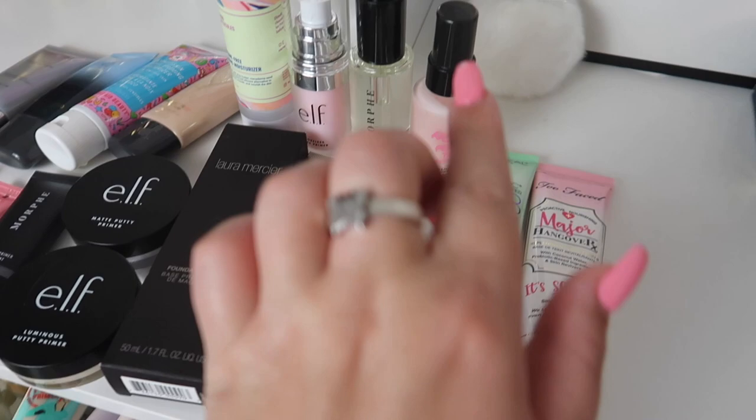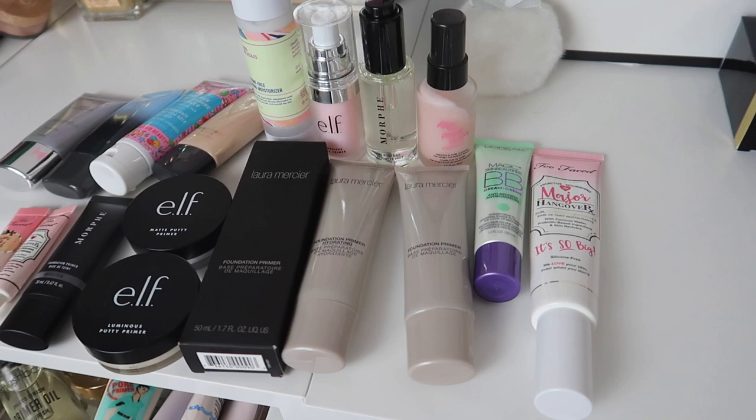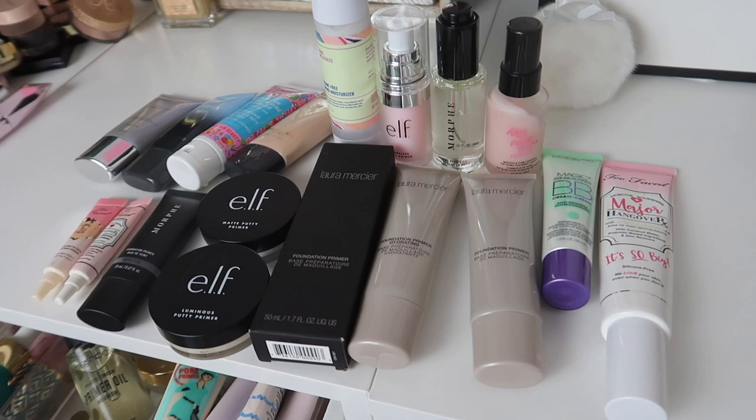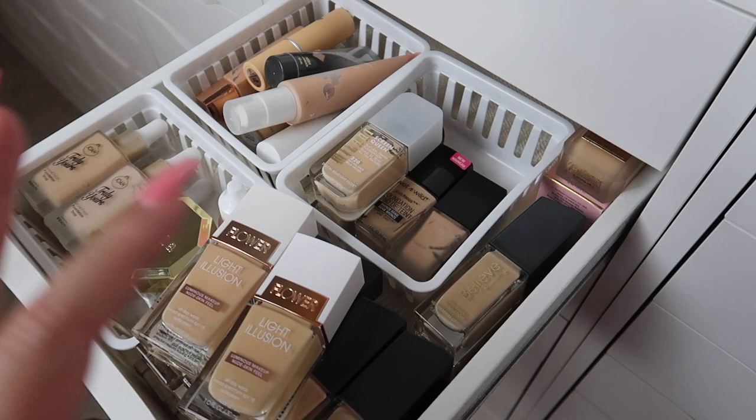Literally all of these decluttered ones are still good. The only ones that probably aren't good to pass on are the Touch and Soul and these two little minis because those are probably really old, but everything else will go to a new home and hopefully be loved by the new person. That was my primer declutter — I hope you guys enjoyed.